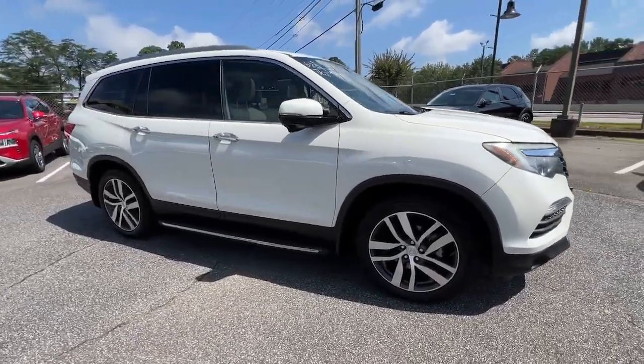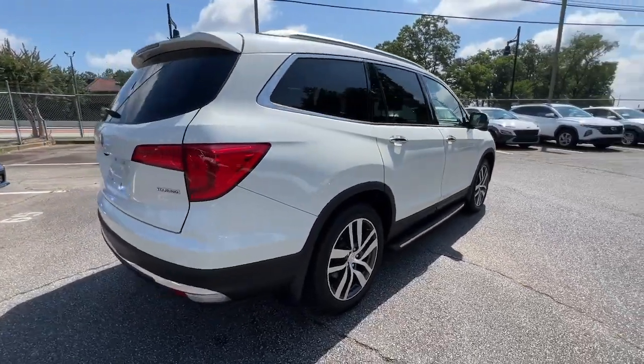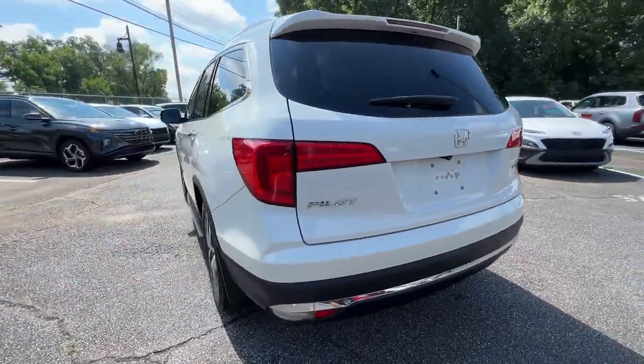You will be amazed by this 2016 Honda Pilot. With less than 100,000 miles on the odometer, this vehicle stands out from the rest.